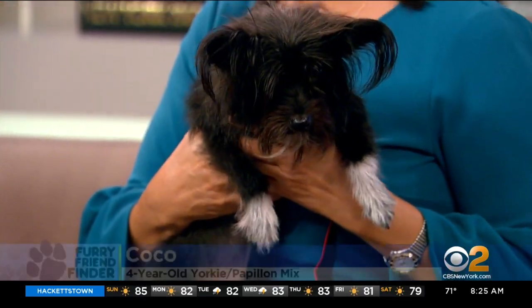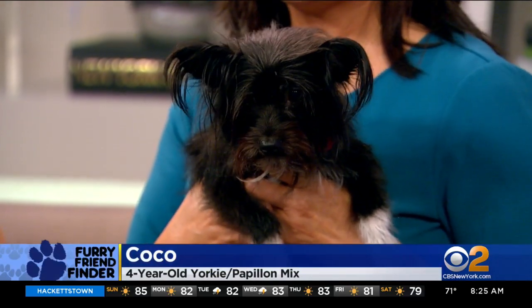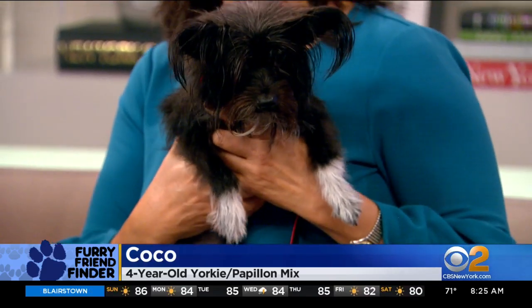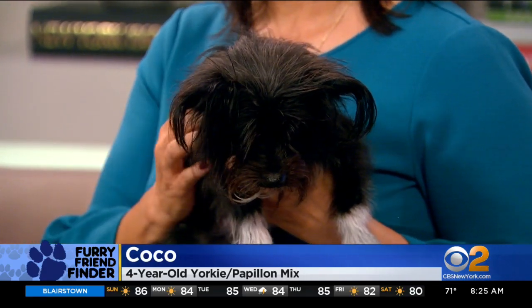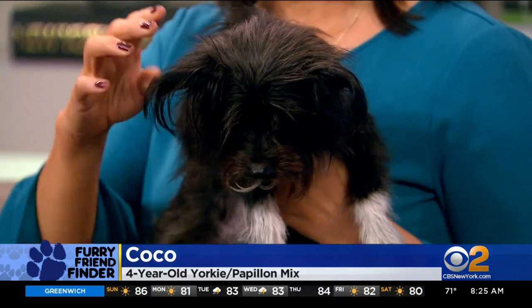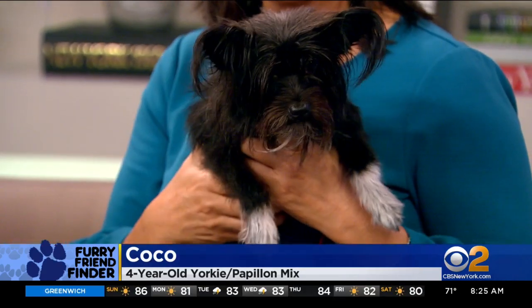I have the calmer one. This is Coco — just look at this little face. And the paws! Her little paws. Hello. She is a four-year-old, only five pounds. She's a Yorkie Papillon mix. Coco has the most adorable expression, and a characteristic of a Papillon is the butterfly-like look of the long and fringed hair on her ears.